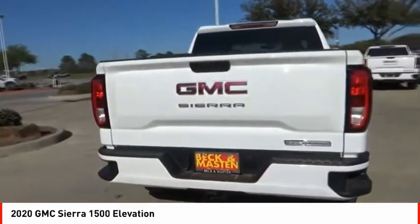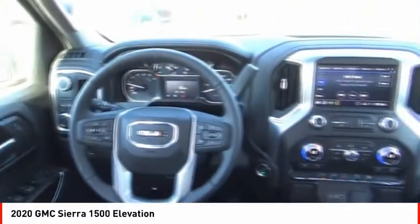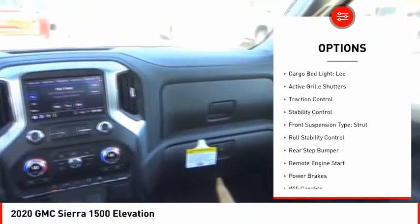Power and advanced technology can both be found in this fantastic truck. Here are some of this vehicle's great options: power windows with safety reverse,